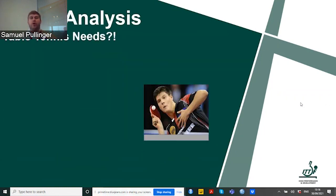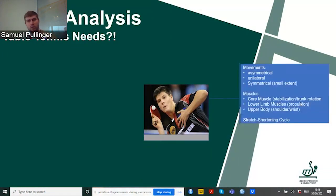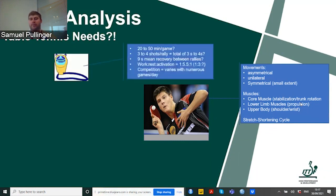What we should do is actually look at the needs analysis — what do we need to be good at table tennis? We need to understand the game before we provide any recommendation and do any fitness testing. The movements are asymmetrical, unilateral, and to a small extent symmetrical. The muscles used are core muscles for stabilization and trunk rotation, lower limb muscles for propulsion, and upper body — shoulder, wrist and elbow — to play table tennis.